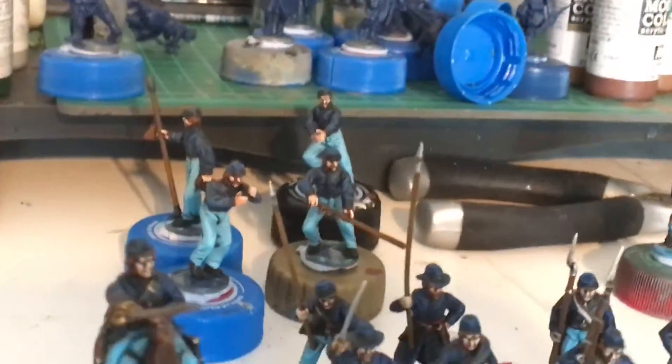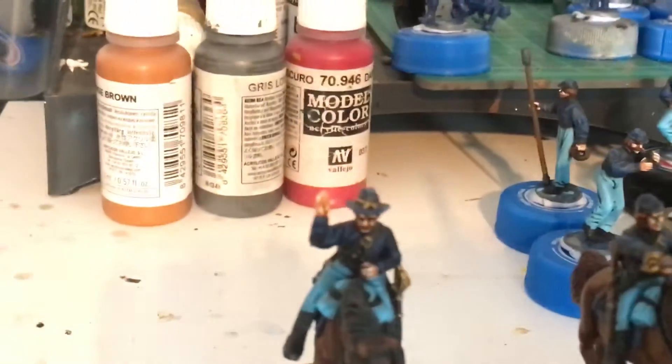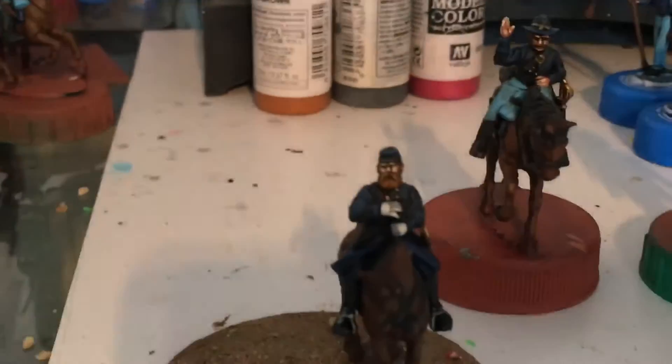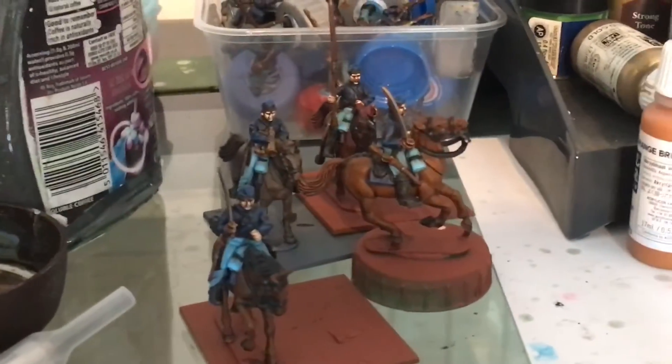Gun and crew finished, the other artillery crew for that other gun there, they're almost done. Two cavalry pretty much finished, general, and four more cavalry.